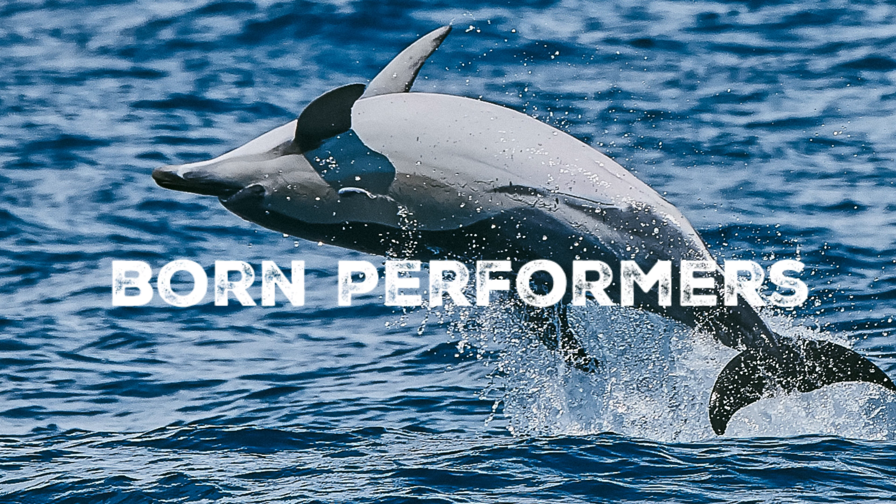In terms of diet, white beaked dolphins have a varied diet, primarily consisting of fish species such as cod, herring and whiting. They use echolocation to locate their prey in the dark depths of the ocean.